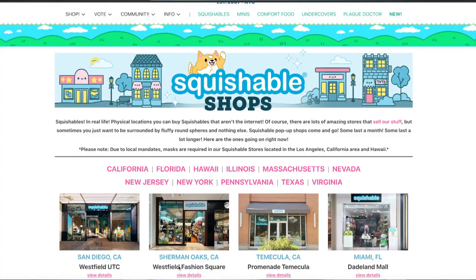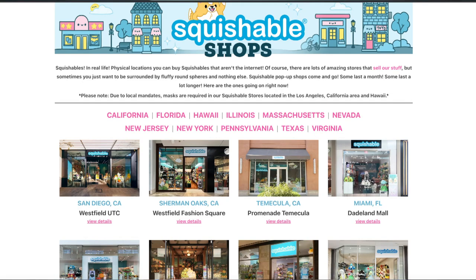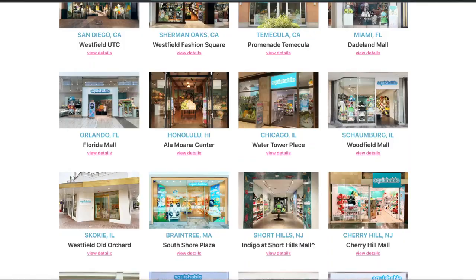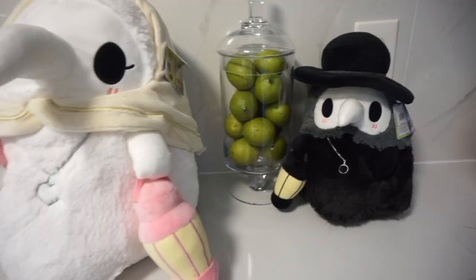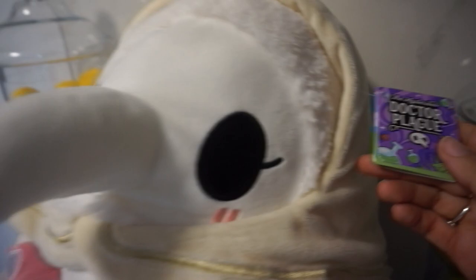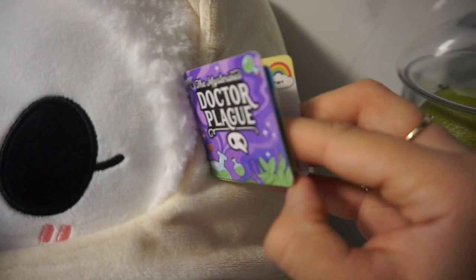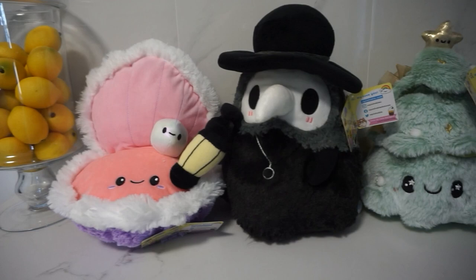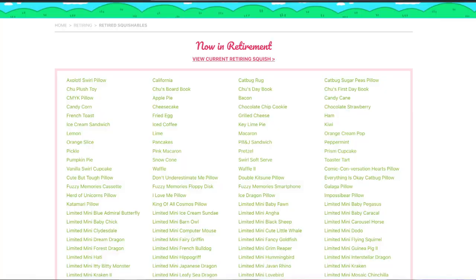The best part for me is that Squishables are much easier to attain than Squishmallow because they actually have brick-and-mortar stores. There's one in Long Island — I live on the East Coast — and there are a couple scattered throughout the country, which helps because you're less likely to run into resellers up-charging. Sometimes the Plague Doctor or the Luna Moth will sell out, but generally they're a lot easier to obtain. They also have a website that they keep up to date — not just with stuffed animals but also with puzzles, book bags, and accessories, which is something Squishmallow is now starting to do as well.